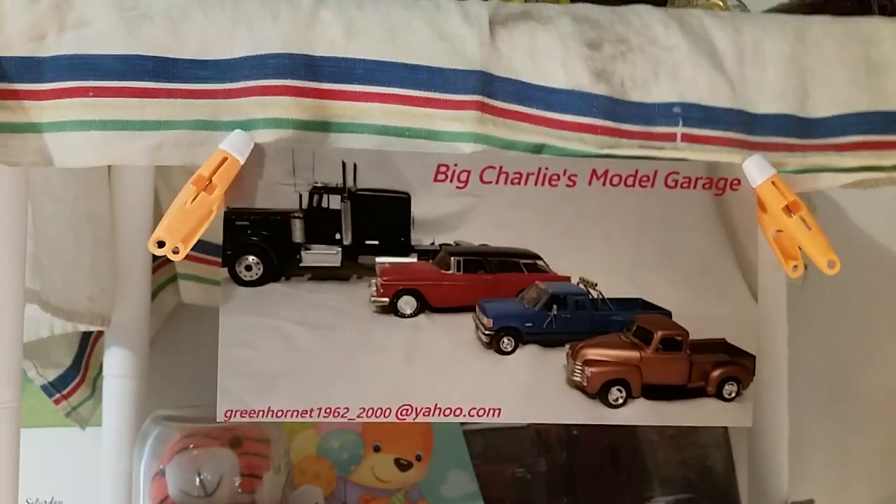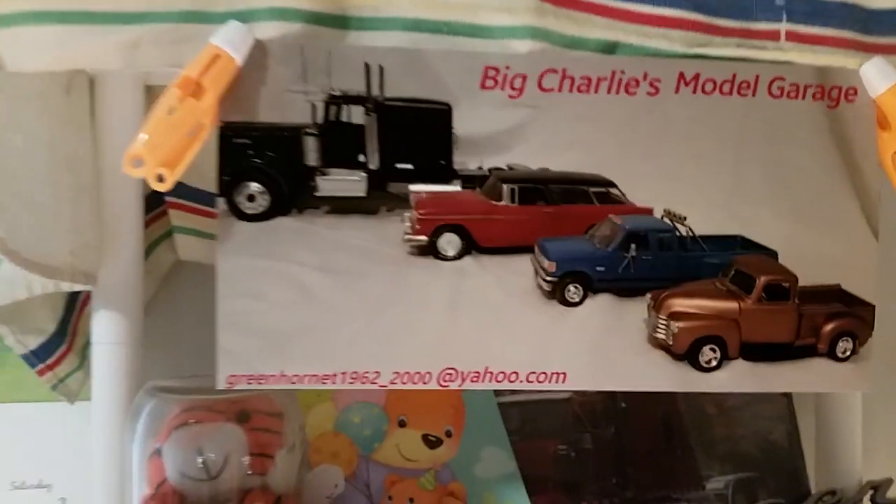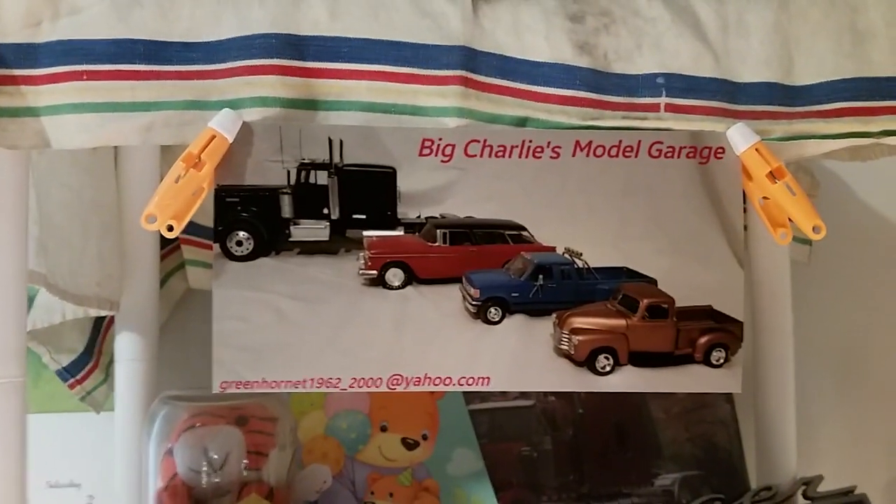Hey guys, this is Charlie, Big Charlie's Model Garage, coming at you with another exciting rendition of my Model Garage.